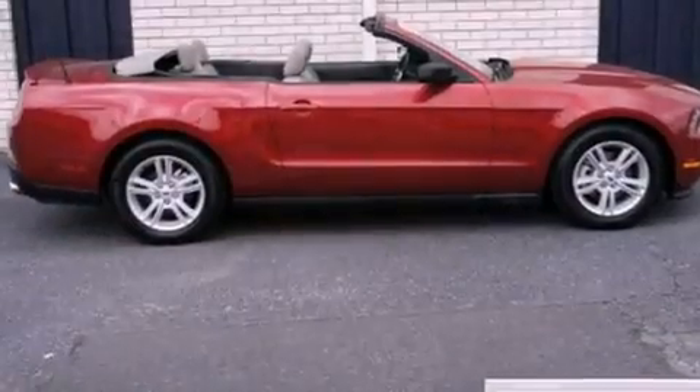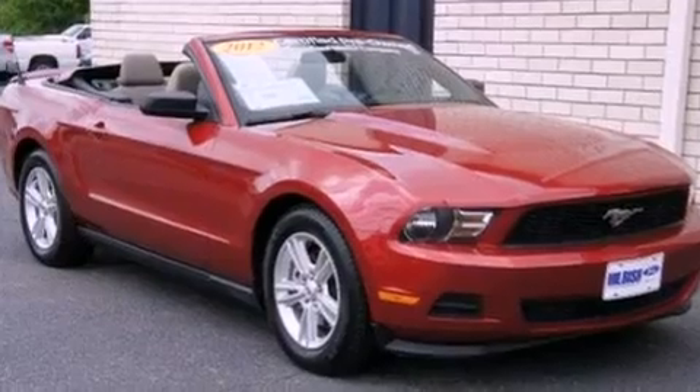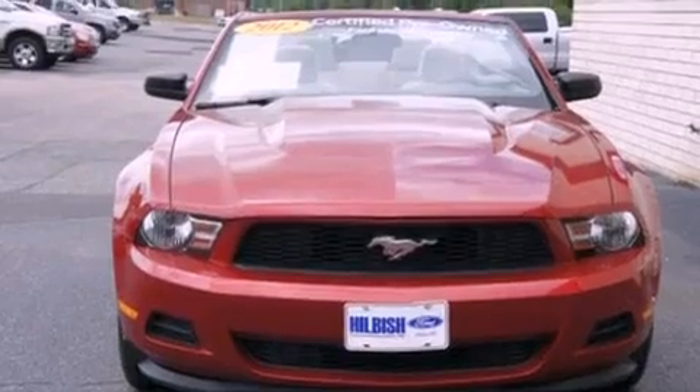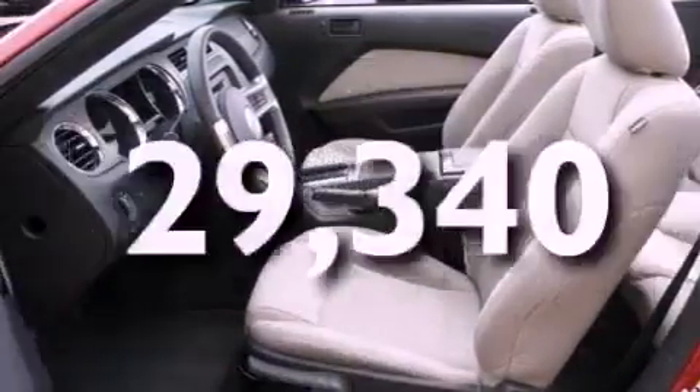The following features are also included: air conditioning, cruise control, full power accessories, a CD player, a leather-wrapped steering wheel, 12-volt power outlets, privacy glass, an anti-lock braking system, a rear window defroster, and this vehicle has fewer than 30,000 miles on the odometer.